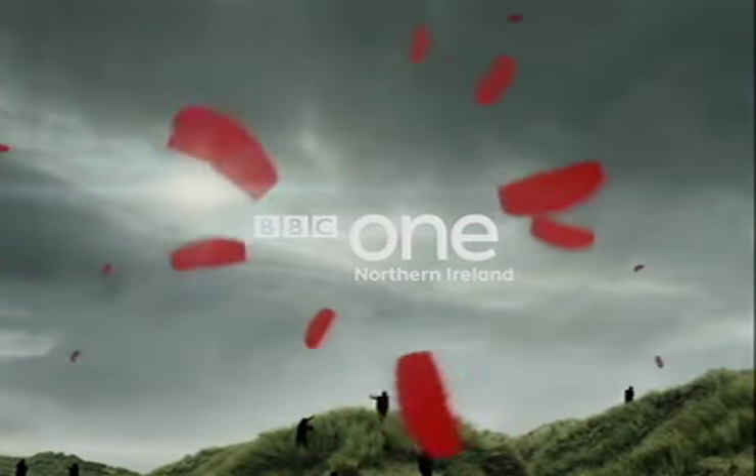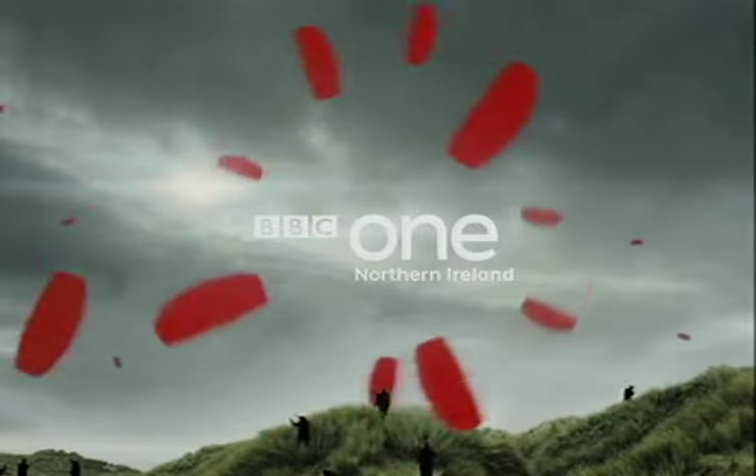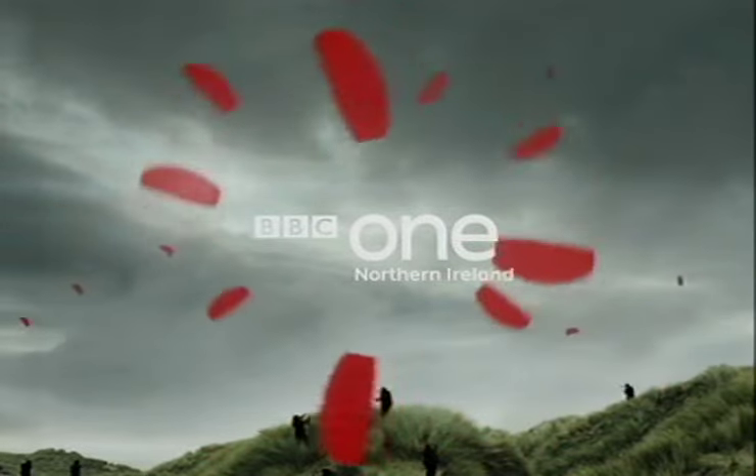We ask Rod Gilbert all kinds of weird things in half an hour. But first, here on BBC One Northern Ireland, a fascinating insight into how a 1960s dream didn't exactly work out as planned.